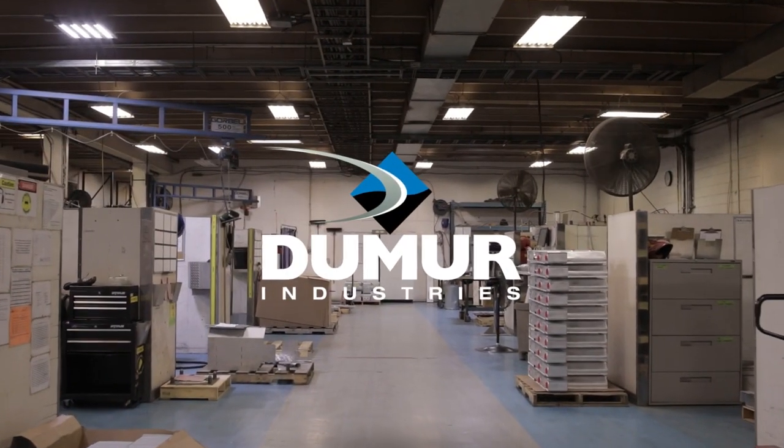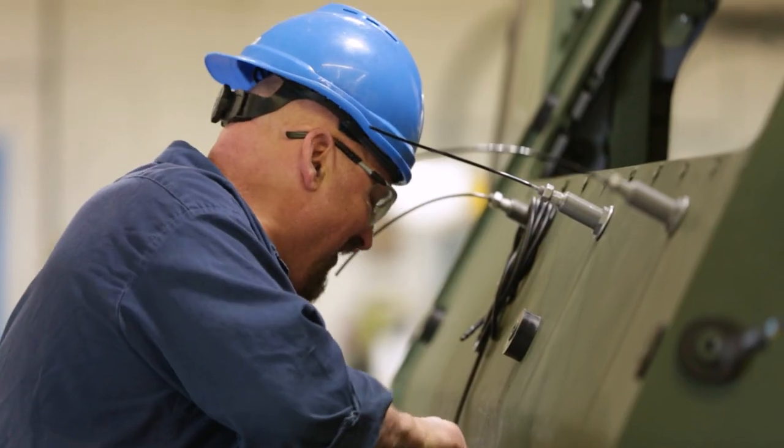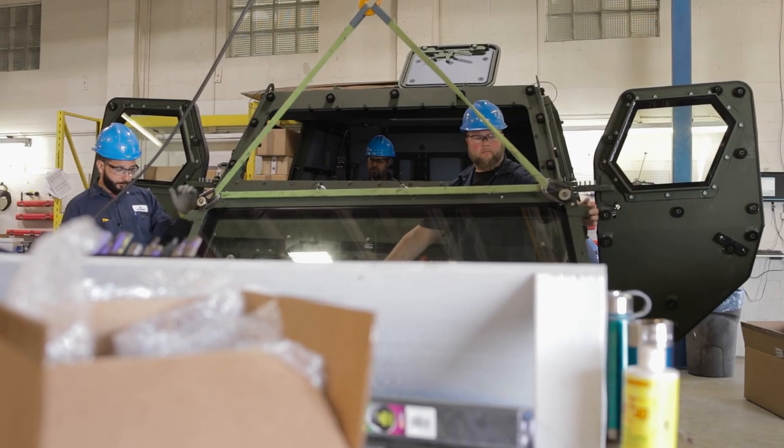Demur Industries was founded in 1987, and in 1997 we received our first contract award to play in the defense industry. We've been primarily playing in the defense industry since then, and in 2009 our facility expanded to what you see today.